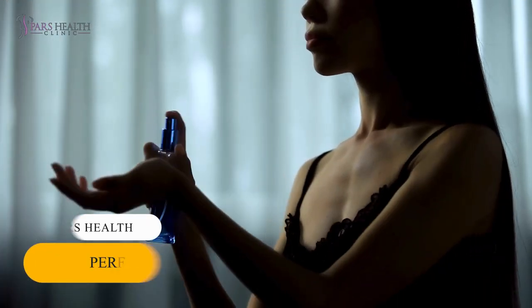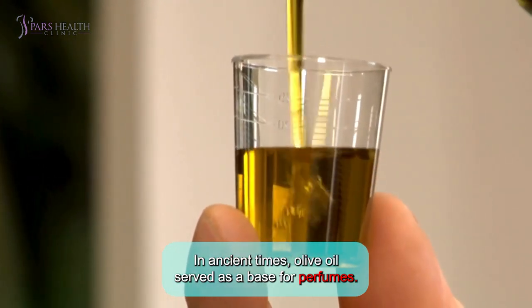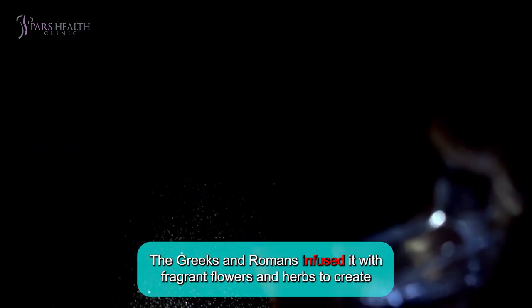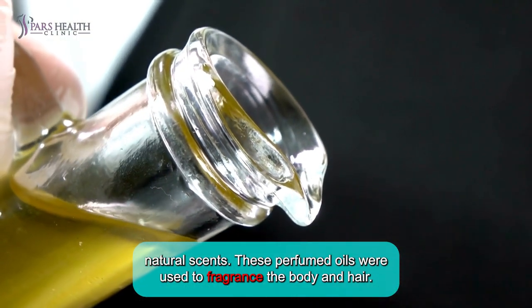Number 4: Perfume. In ancient times, olive oil served as a base for perfumes. The Greeks and Romans infused it with fragrant flowers and herbs to create natural scents. These perfumed oils were used to fragrance the body and hair.